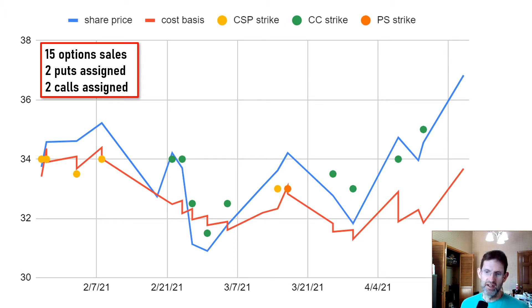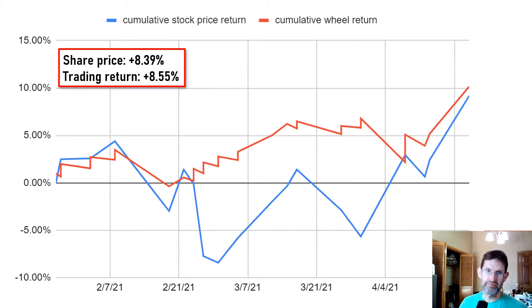I think it would be good to summarize performance over three months. In that time, I sold 15 options, usually weekly options. I had two puts assigned and two calls assigned.